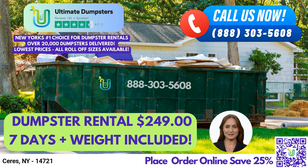We offer Roll-Off Dumpsters in all sizes, including 10-yard, 12-yard, 15-yard, 20-yard, 30-yard, and 40-yard.